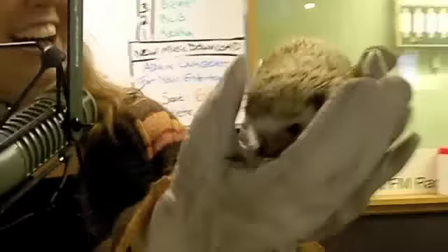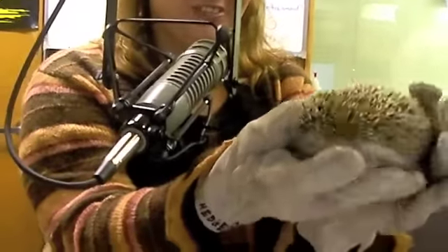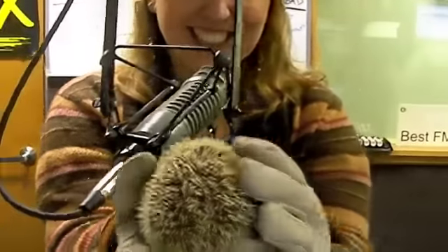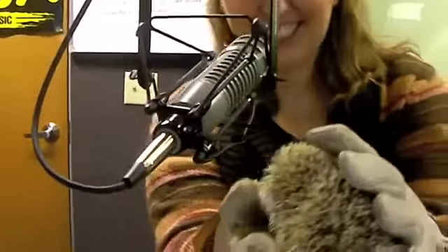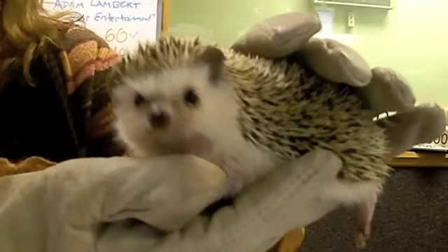He's actually African — an African pygmy hedgehog. Oh, wow. It reminds me of one of the characters in Over the Hedge, a little animated movie. He totally looks like that. I think William Shatner and Avril Lavigne play the hedgehogs.